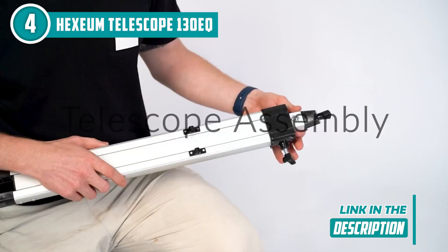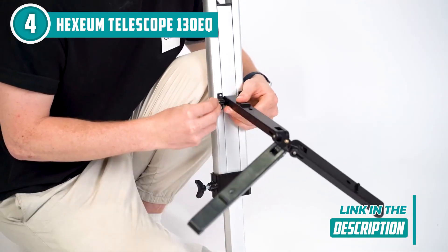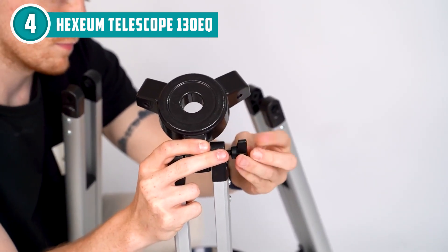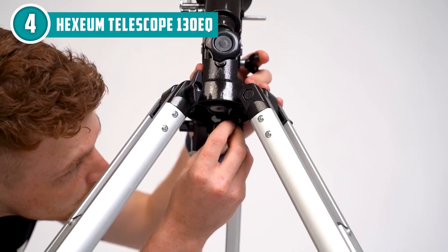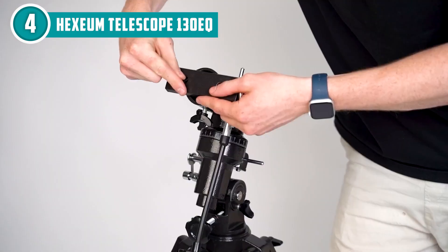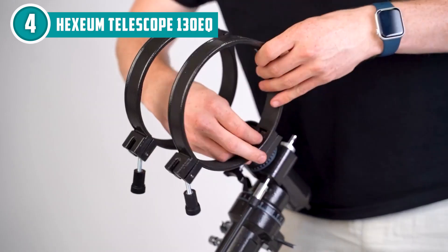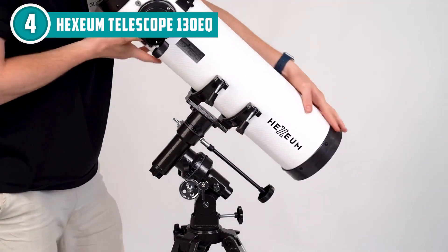Another great feature of this telescope is its sturdy EQ mount, which provides smooth, stable tracking of celestial objects as they move across the sky. Combine that with its fully coated glass optics and you'll enjoy crisp, detailed views of the night sky with vibrant colors and sharp contrast. Whether you're interested in viewing the planets up close or taking in the beauty of deep sky objects like galaxies and nebulae, the Hexium Telescope 130EQ delivers stunning results and is easy to use for both beginners and experienced stargazers.